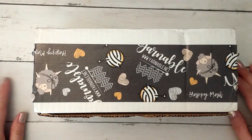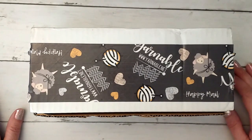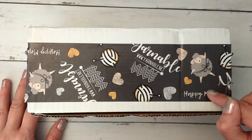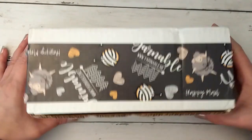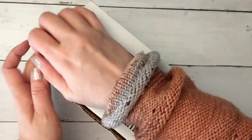Hi guys, this is Allie with Chaos Monkey, and I'm doing the Yarnable Unboxing for June. It's actually the end of May right now, but the June box is here. This is a monthly subscription from an Indie Yarn Dyer with yarn and some goodies.